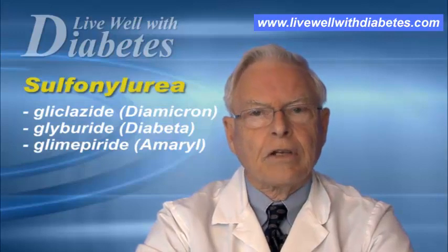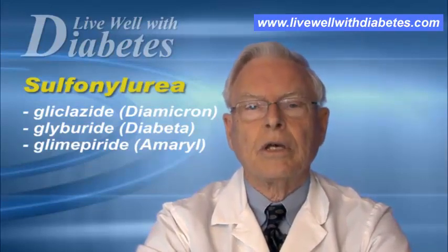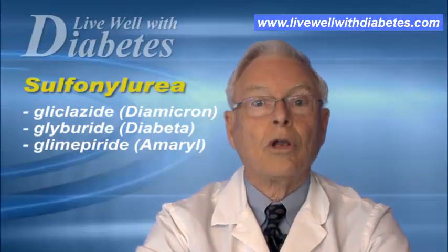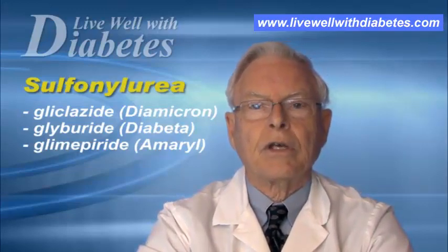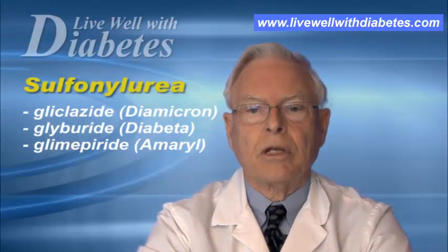This effective medication has one important side effect: they all produce some degree of hypoglycemia, or low blood sugar. Particularly if you haven't eaten or if you do an excessive amount of exercise, there's a tendency to have hypoglycemia with these medications.